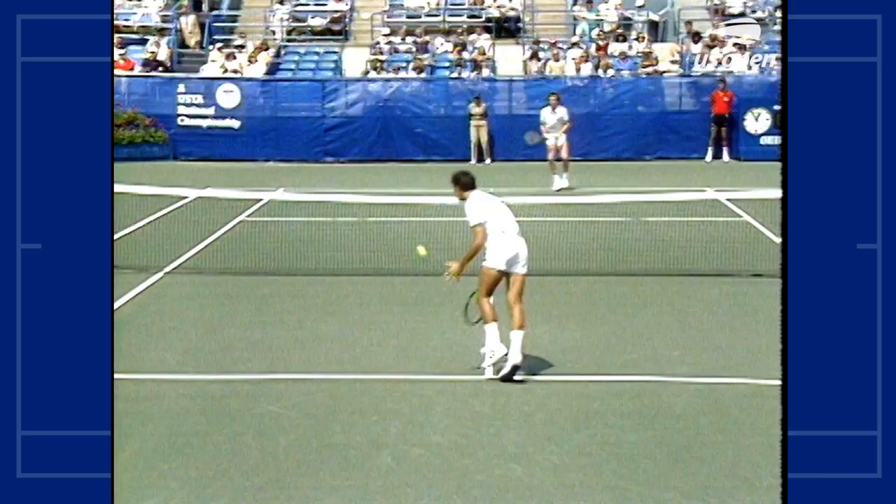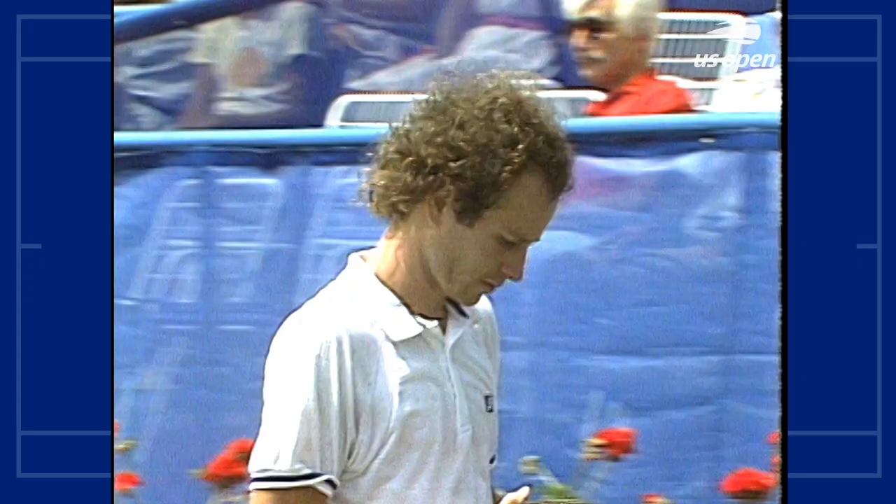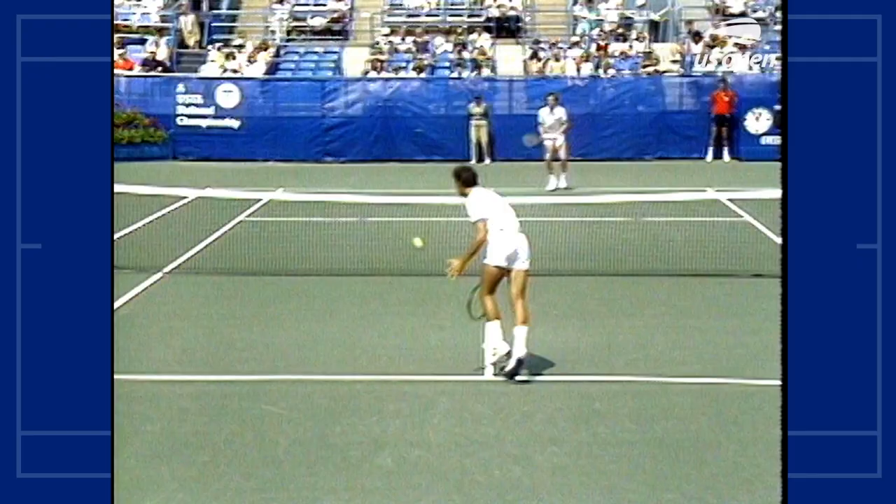McEnroe's backhand is cooking off the ground. McEnroe leads 5-1. Now watch how John gets that racket back so early on that shot — then he's got his opportunity, he can go either way.